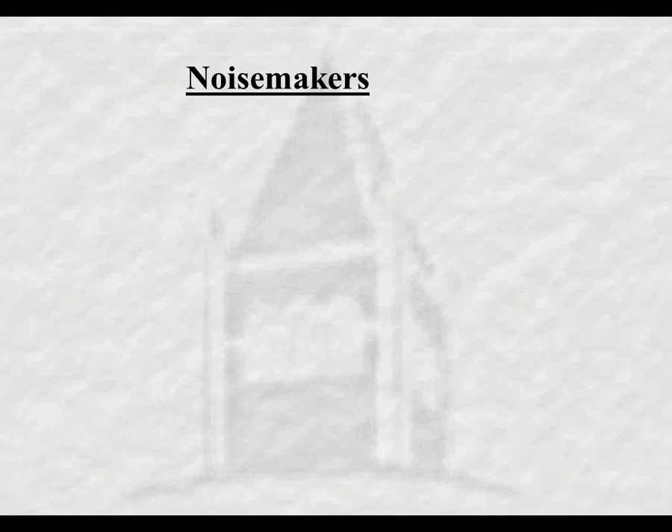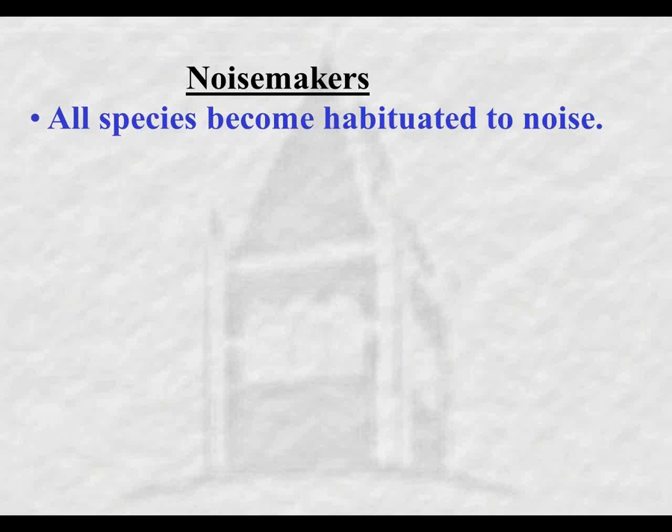I'll talk about various scaring devices, starting with auditory noisemakers. A key point at the outset: all species become habituated to noise. Since they become habituated, if you're using noisemakers, incorporate changes and incorporate variability in what you use. If a noisemaker is out there saying the same thing over and over again, hour after hour, day after day, after a very short time it doesn't get very scary.